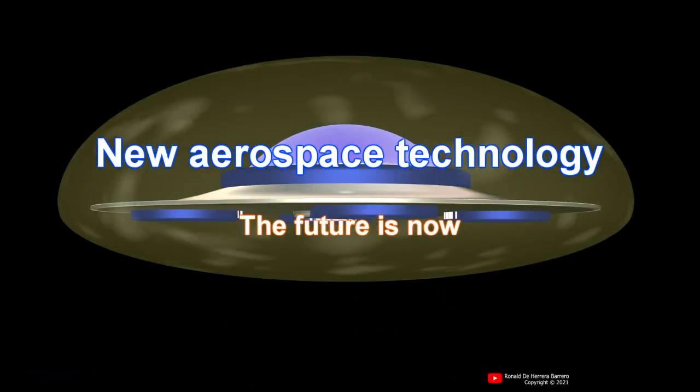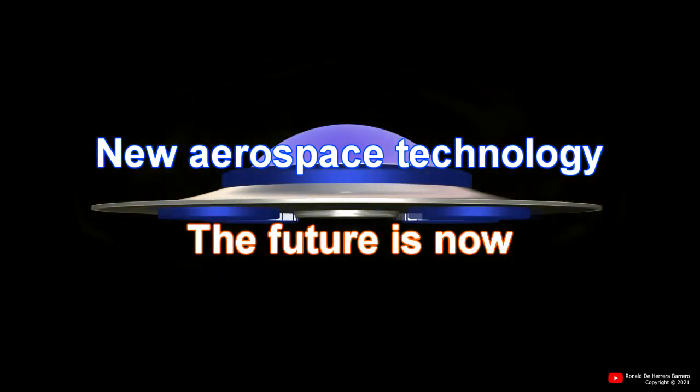This is the proposal to develop a new aerospace technology. The future is now.